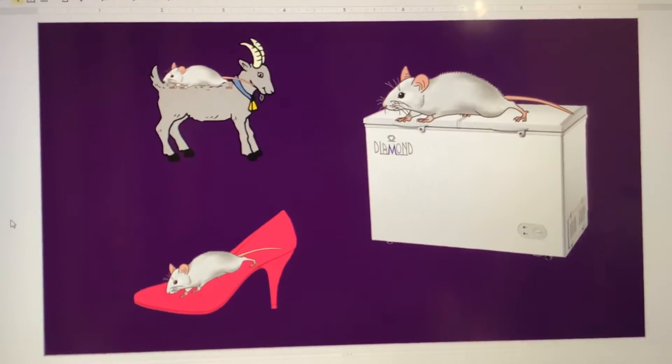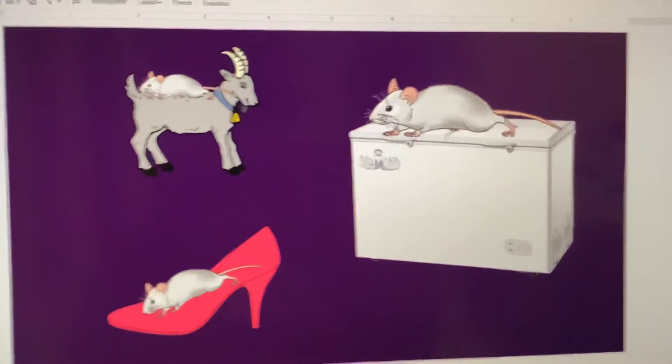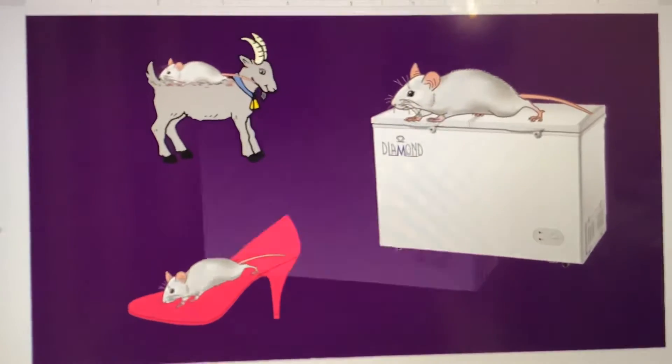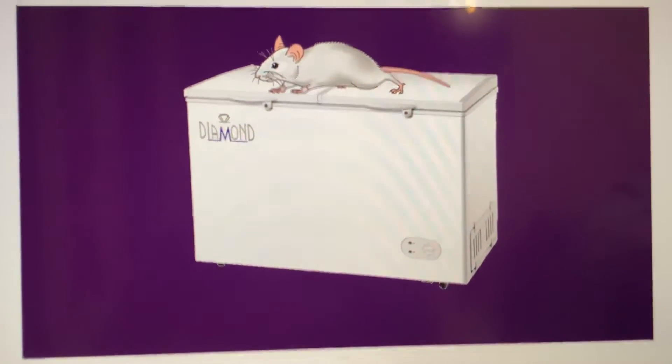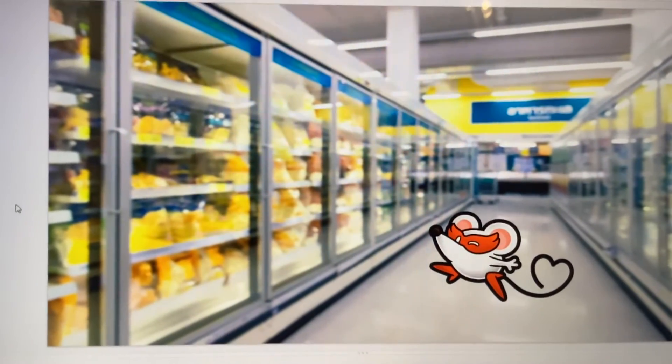Do mice ribbons in a goat, in the high heels, or in the freezer? High heels don't live in a mouse unless this is now getting this cheese.